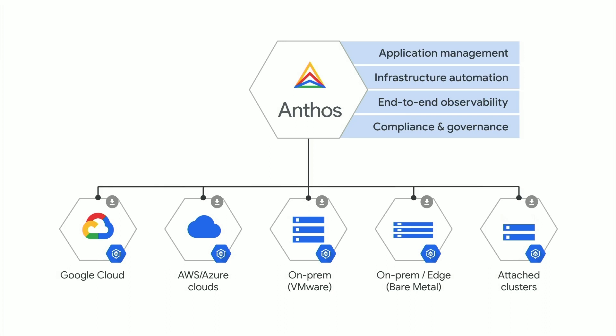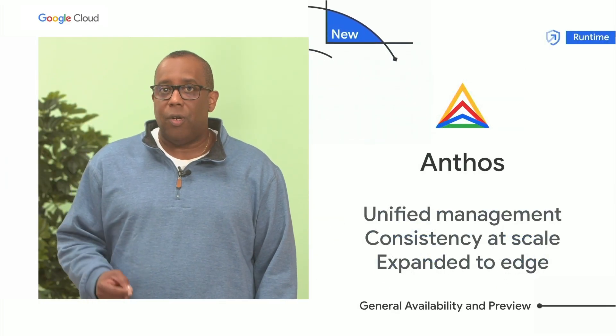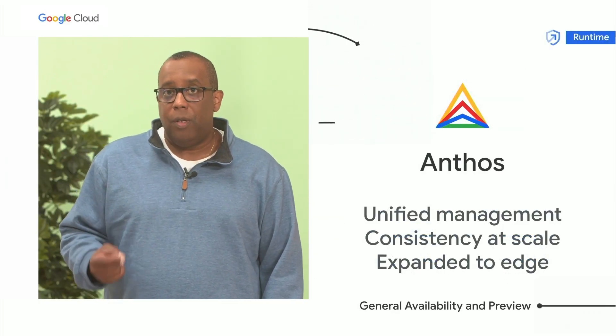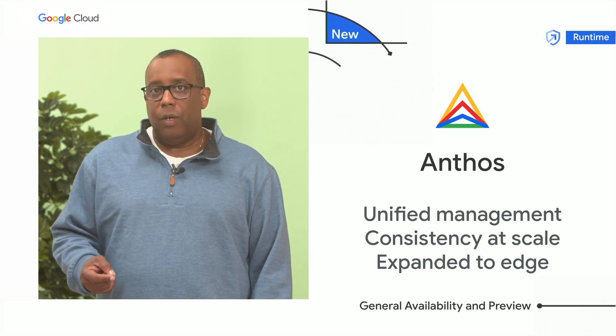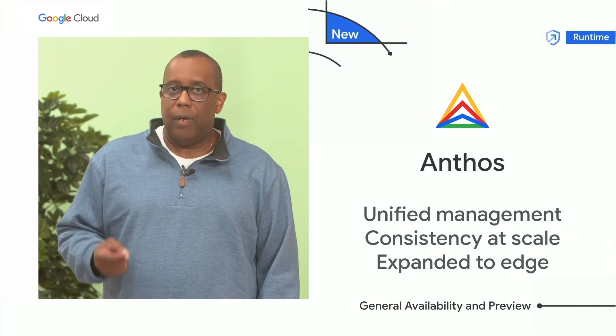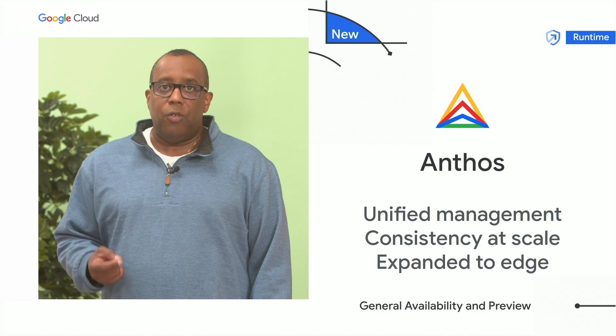Anthos customers can now enjoy a unified management experience everywhere from a single Google Cloud console, and to drive consistent security, governance, and observability across a fleet of clusters spanning all environments, whether on-prem, hybrid, or multi-cloud. In addition, Anthos now supports VM deployments for your edge environments.